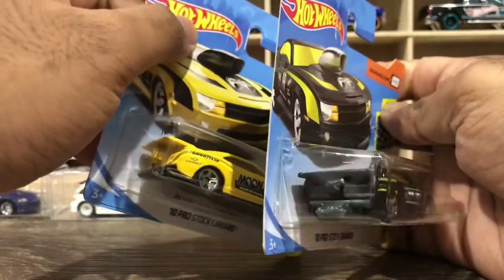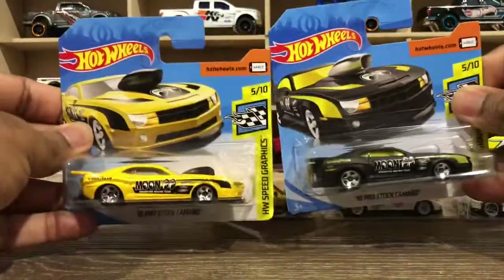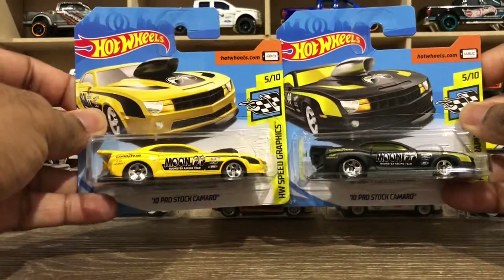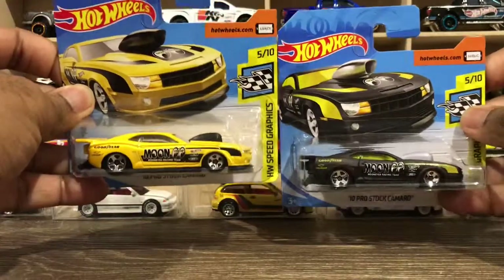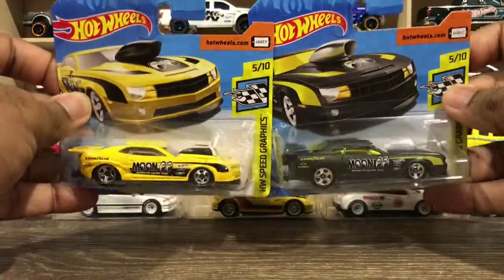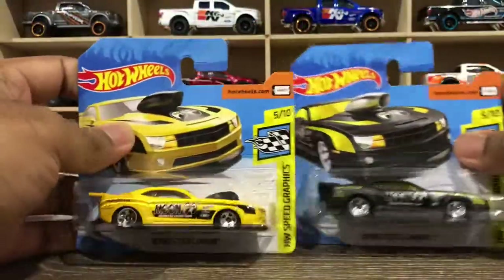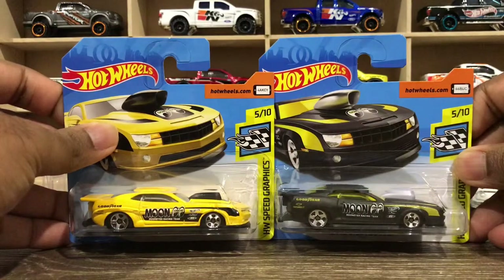Leave a comment, guys — what's your favorite out of the yellow and black one? I prefer the yellow color one; it looks more eye-catching. The black one looks cool too though — a good addition to my collection.